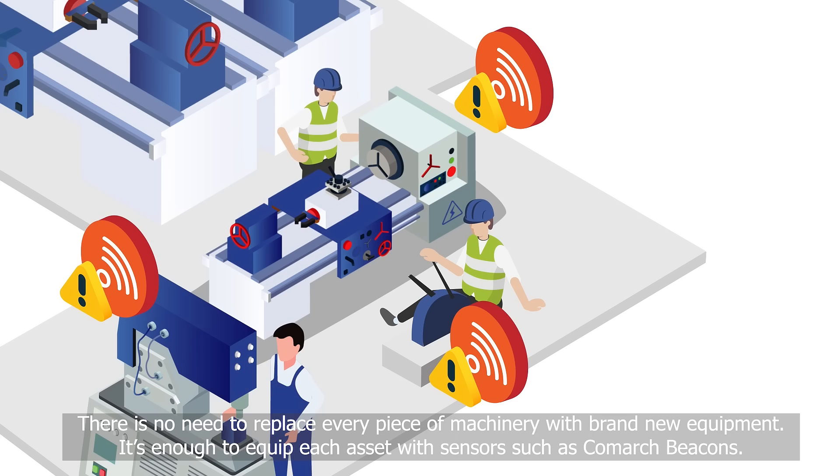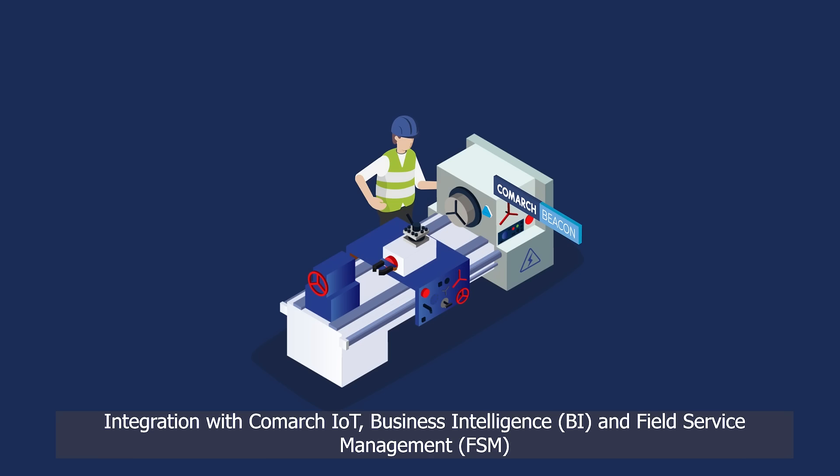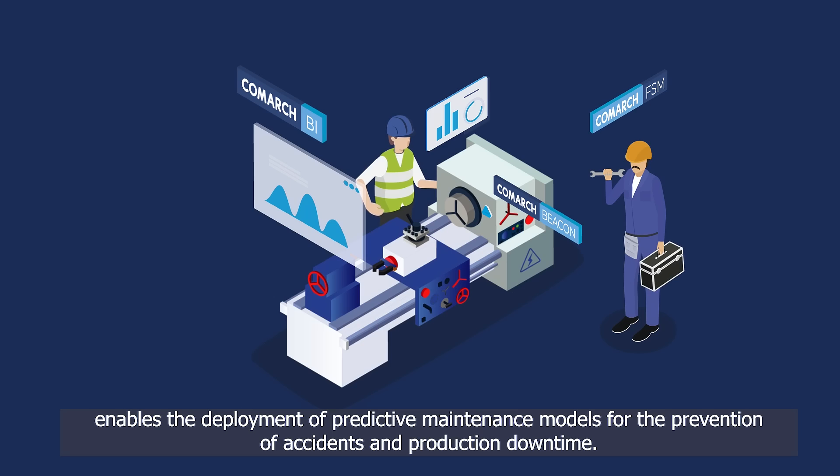There is no need to replace every piece of machinery with brand new equipment. It's enough to equip each asset with sensors, such as Comark beacons. Integration with Comark IoT, business intelligence, and field service management enables the deployment of predictive maintenance models for the prevention of accidents and production downtime.